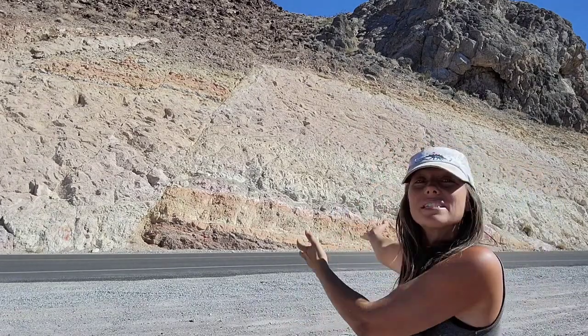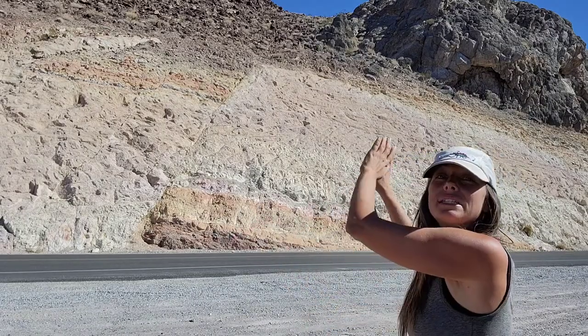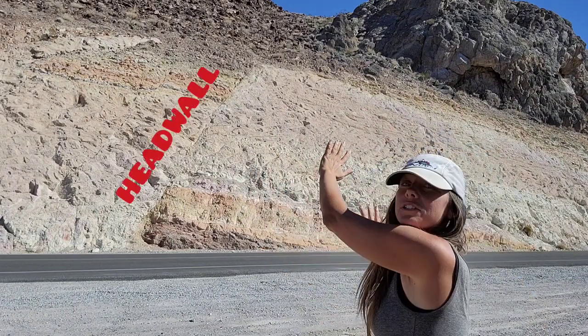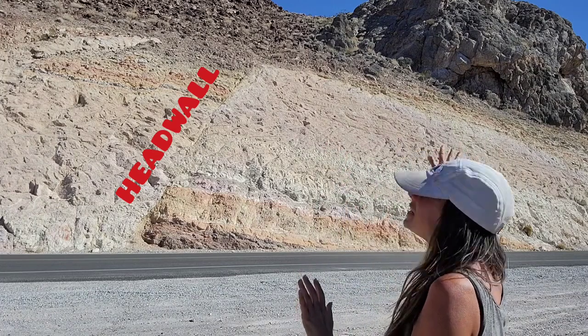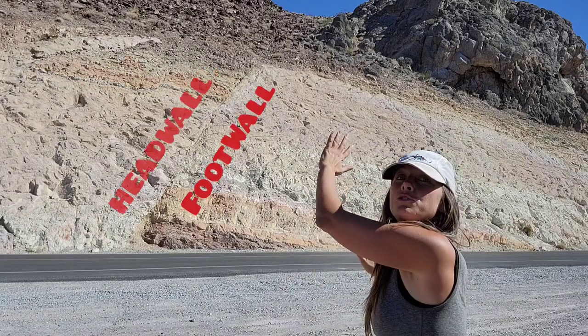Now what you're probably noticing is how interestingly offset it looks, and so obviously we have a fault. If you look here you can tell that this side — our left side, which we would call the headwall — is actually down-dropped compared to this side, our right side, which we call the footwall.